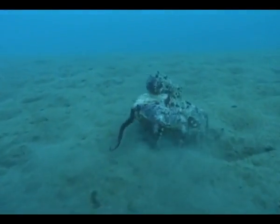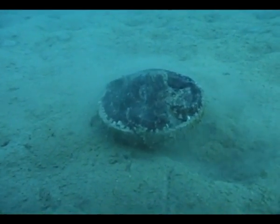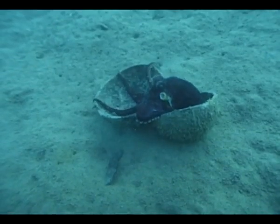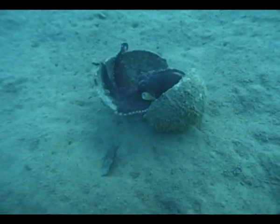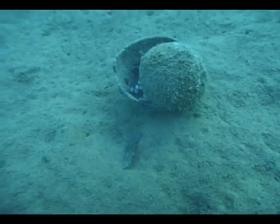The interesting thing about this behaviour was that while the octopus was actually carrying the coconut, it was of no benefit to it — it was actually probably making it more vulnerable. It had this big shell underneath its body and it was running on its arm tips. I followed it for some time and when it got close to another shell, it pulled the two together and enclosed itself within this sort of protective armour. So the interesting thing is that the collection and transport of the shell is actually for later use, and under current definitions of tool use, it's considered a tool.